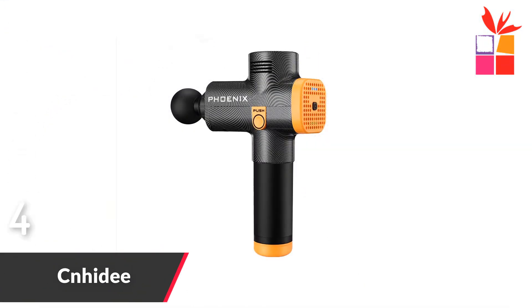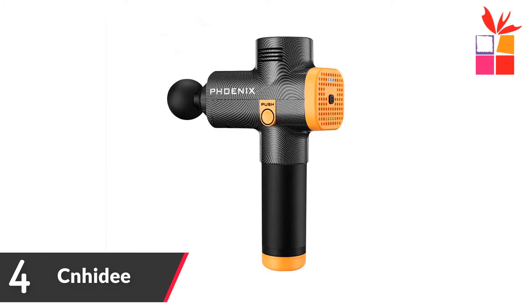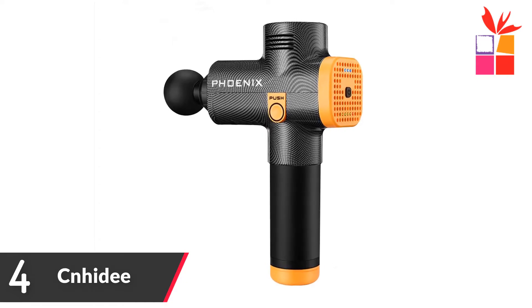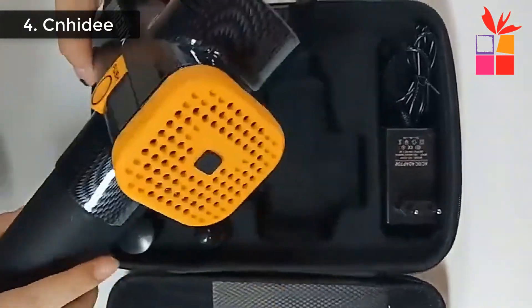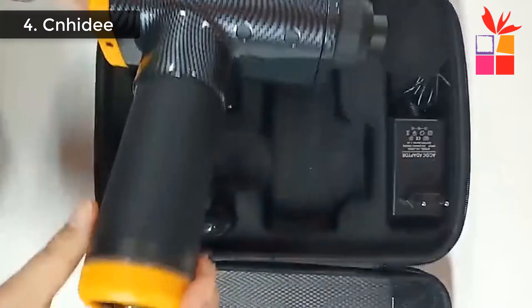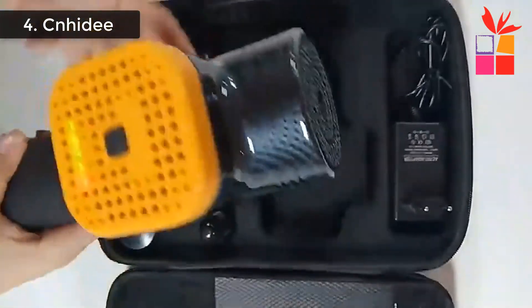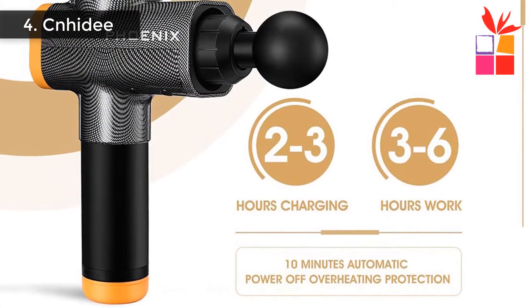Number 4: Knheide Electric Massage Gun. Brand name: Knheide. 3-speed mode display, 10mm amplitude to fully penetrate deep muscle tissue. Silicone handle material with non-slip design. 4 levels of intensity adjustment. The massage gun provides 1200 to 3800 revolutions per minute, with a 3200 RPM powerful motor and high-frequency vibration, sweeping every muscle cell in the body.